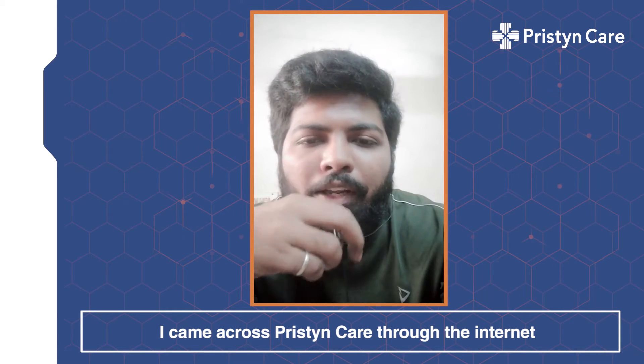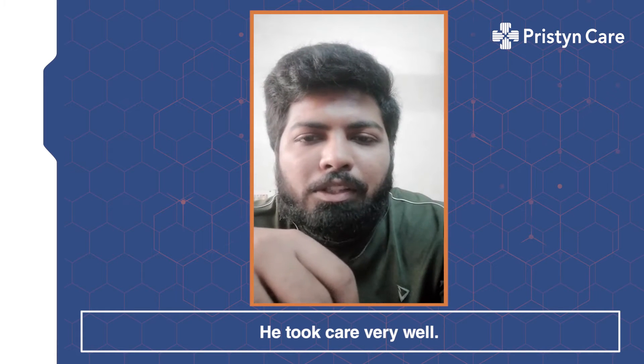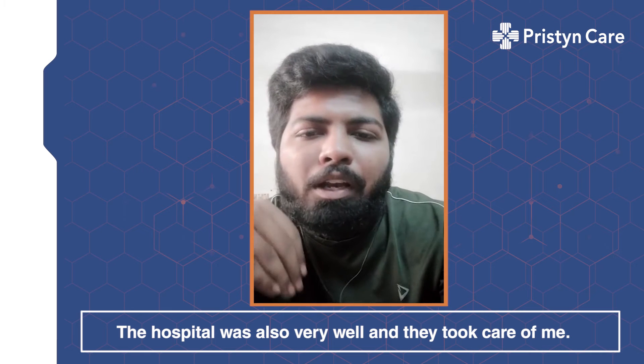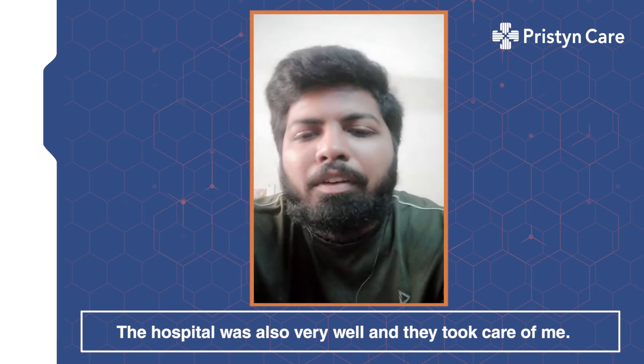I came across Pristyn through online, got a consultation, and went and met a doctor. He took care of me very well and the hospitalities were very good, all taken care of.